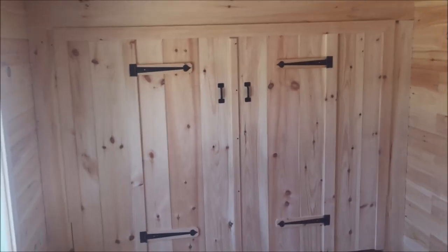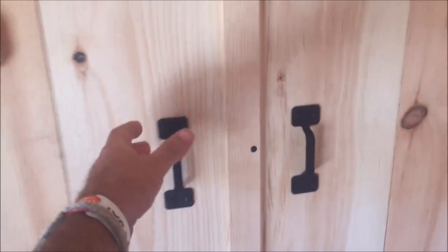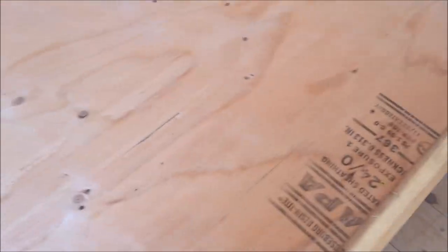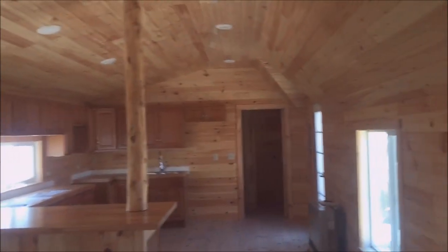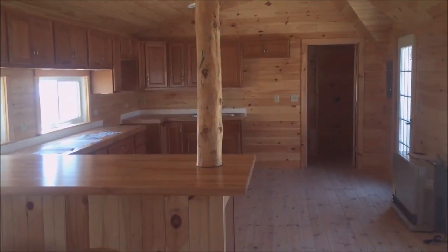Here you have a Murphy bed. What we've done here is set it up to look like a set of double doors. You pull it down — let's see if I can do this by myself. There we go — there's the Murphy bed. If I let go it springs right back up. The Murphy bed stays down and needs a mattress. But this is the Zelia 14 by 40 on display here at Jamaica Cottage Shop. Come see us soon.